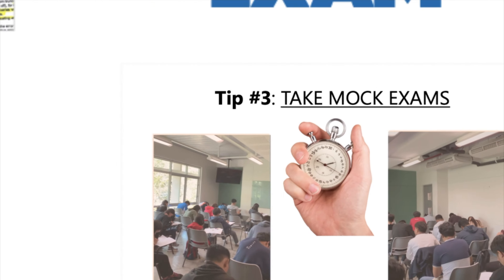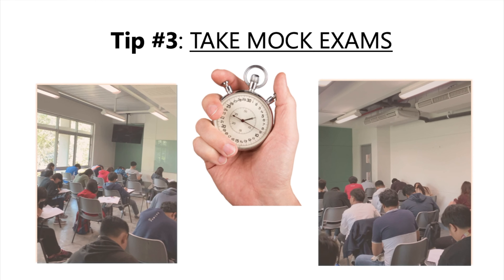Tip number three: take mock exams. Taking mock exams is also a great way to prepare for the licensure examination. It will help you get used to the format of the exam and manage your time effectively. You can take mock exams at review centers or online. Don't forget to review your answers and identify areas where you need to improve.